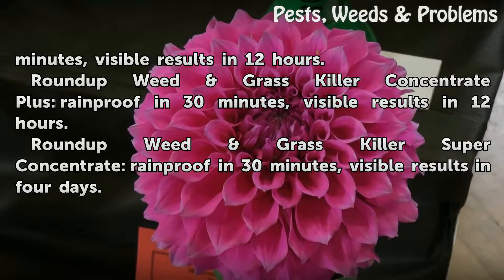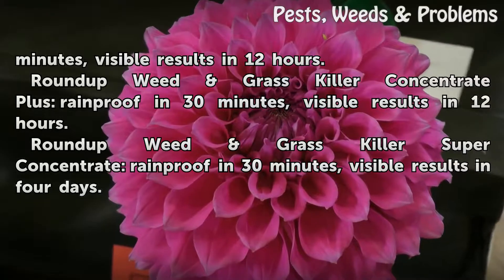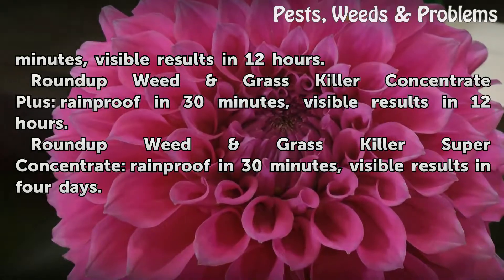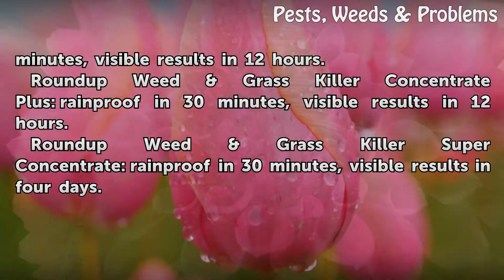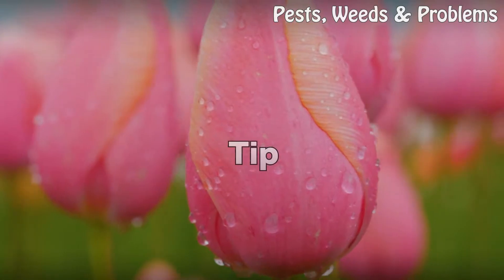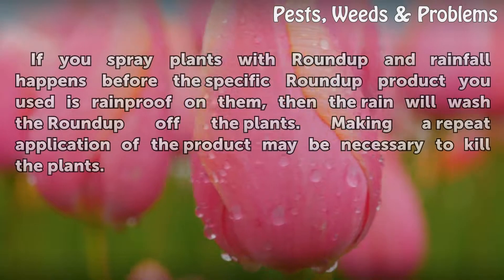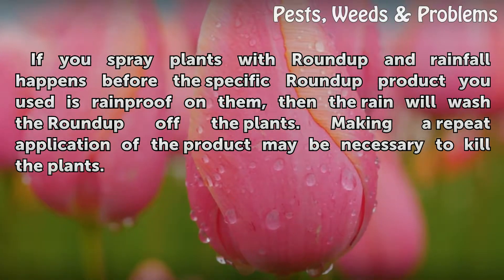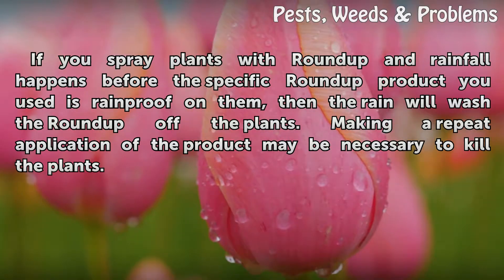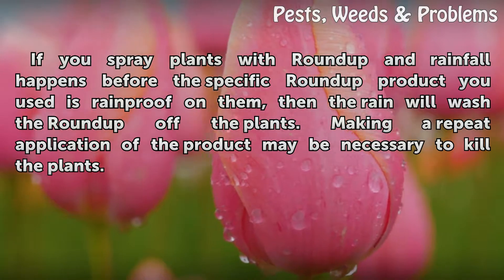Roundup Weed and Grass Killer Super Concentrate — rainproof in 30 minutes, visible results in 4 days. If you spray plants with Roundup and rainfall happens before the specific Roundup product you used is rainproof on them, then the rain will wash the Roundup off the plants. Making a repeat application of the product may be necessary to kill the plants.